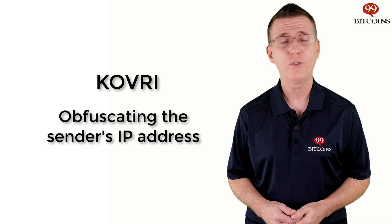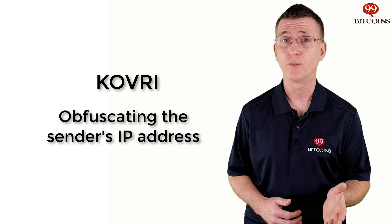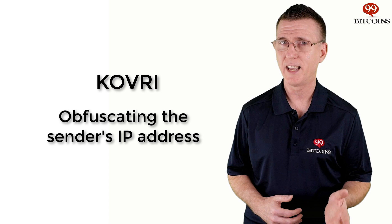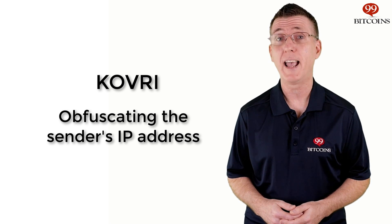While all of the transaction data may be obfuscated, the sender's IP address can still be tracked. That's why there's one additional feature on Monero's roadmap: Kovri. Kovri reroutes your transaction through multiple virtual nodes so that your IP address is also obfuscated. Kovri is not yet integrated with Monero but is in active development.